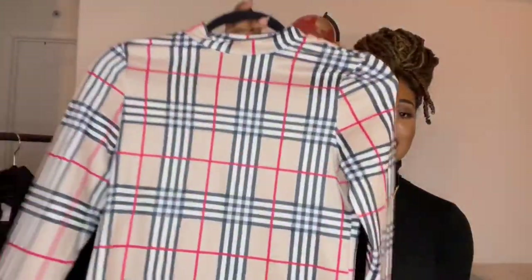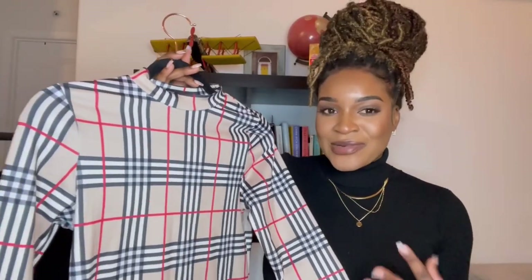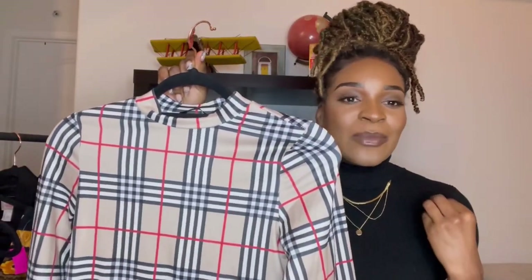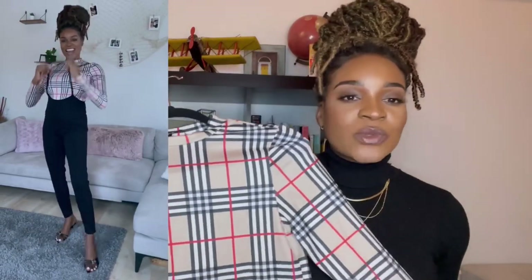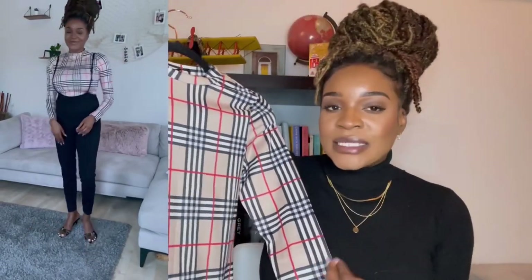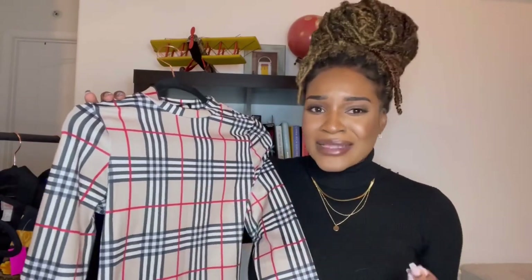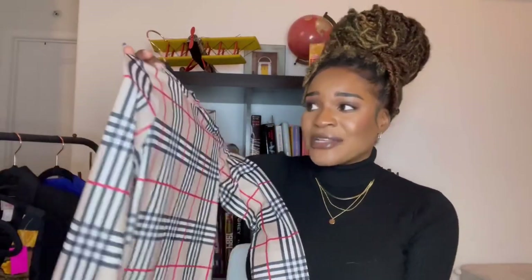The next sweater is this Burberry-looking sweater — as soon as I saw it I had to get it. It's from Shein and gives off a luxury vibe like the brand Burberry. I styled it with a jumper that also came from Shein, and they look beautiful together. This would be a nice sweater for springtime or winter — it's such a great versatile piece. You can pair it with red pants, black pants, or even cream.